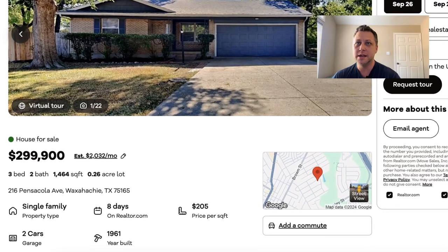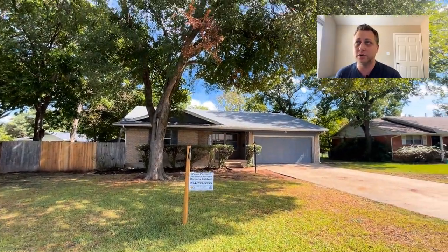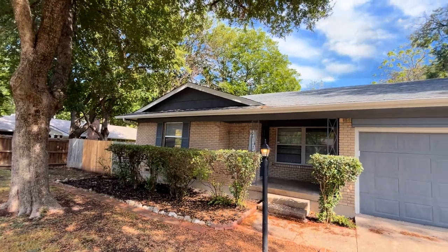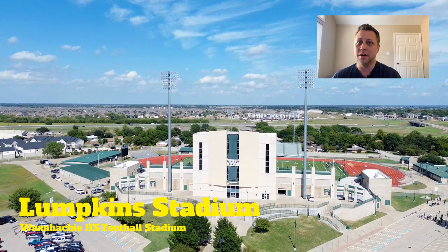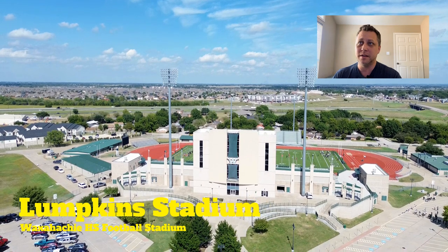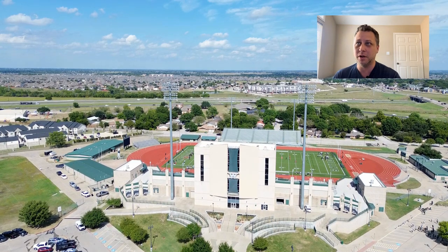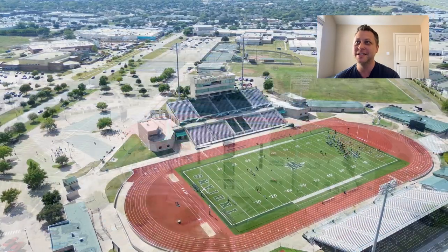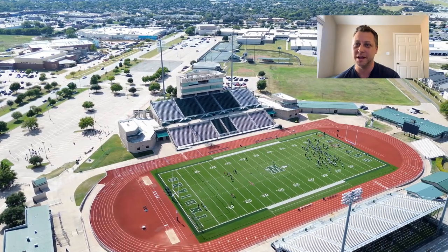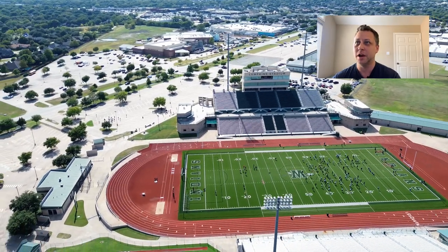Next up, we've got 216 Pensacola Avenue. This is an older home — built in 1961 — but as you can see, it's been redone nicely. I really like this neighborhood; it's an older neighborhood with some really nice mature trees. I'm also getting some drone footage here of Waxahachie's football stadium, Lumpkin Stadium. If you know anything about Texas, you know they love the Friday Night Lights — Texas high school football is very popular. This stadium is really big and it's a great place to play. I was actually able to play a game there during high school playoffs once.